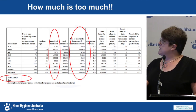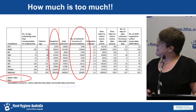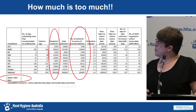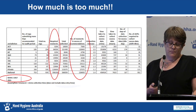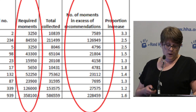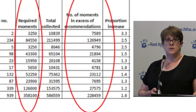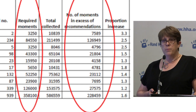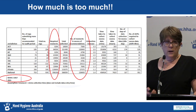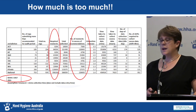Looking more closely at data collection and what's really happening: this table shows the number of moments we recommend by jurisdiction, and how much data is being collected above that — something that Lindsay showed you as well. Nationally, for one audit period, there are an extra 228,459 moments collected above what we recommend. While a larger data set is great for reliability, it also comes at a cost — the time it takes to collect it.